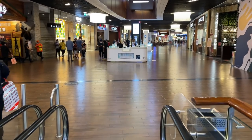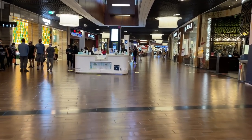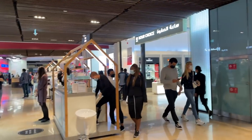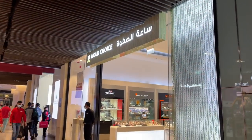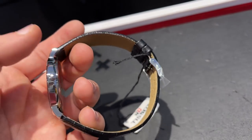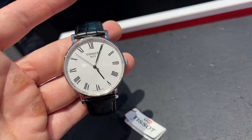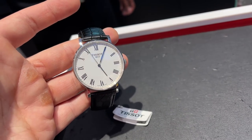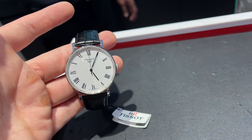Moving on to the next store — Our Choice — which usually has a good selection of watches for a smaller budget. Many friends advised me to check out Tissot, but unfortunately this quartz Tissot is the only one we could get for $200. At least it looks nice and feels good, but it is of course a very dressy piece.